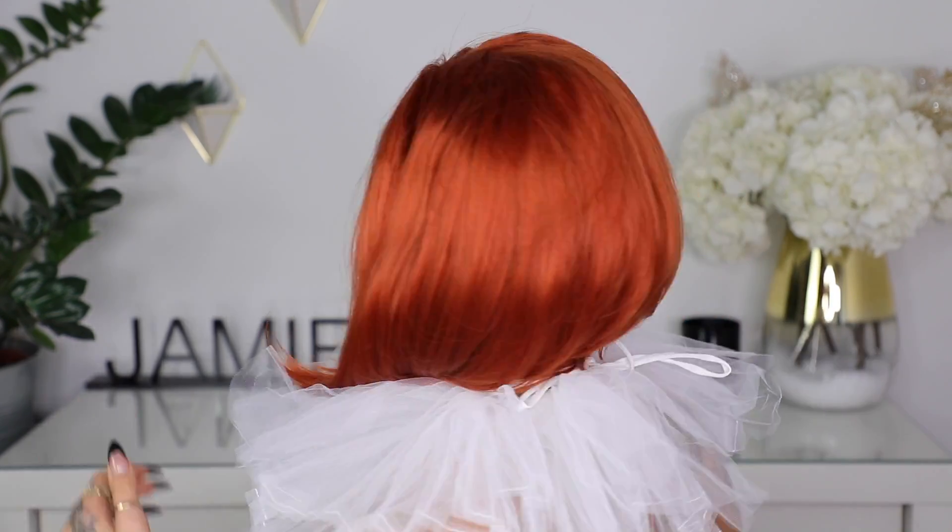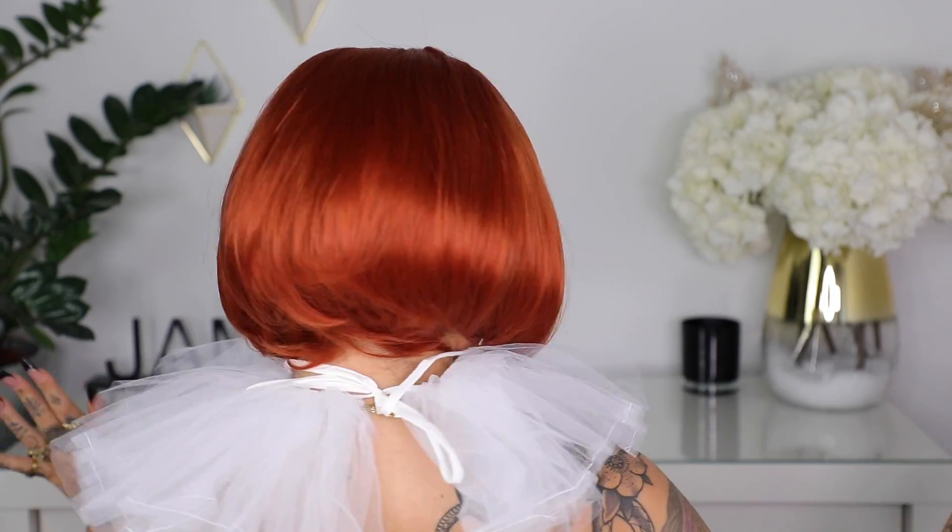And that, you guys, is the finished look! I hope you really liked it. This look is super simple — you don't really need anything. The wig is really cheap from Amazon and it's actually great. The collar is super cheap too. Let me know what you guys are doing for Halloween, and I will see you in the next video. Bye!